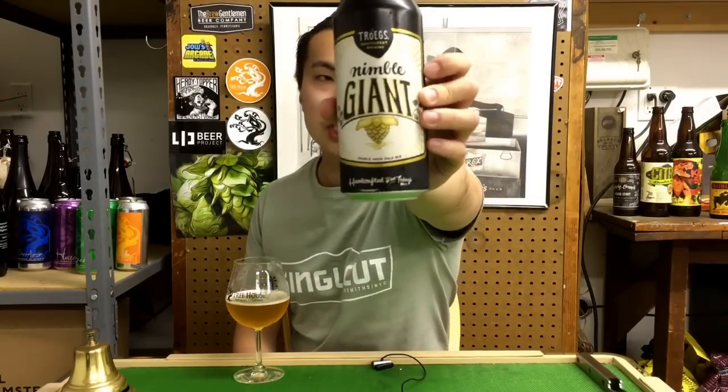Hey there guys, so today we have another review and this is a beer from Troogs — a new one from them. This is Nimble Giant Double IPA.